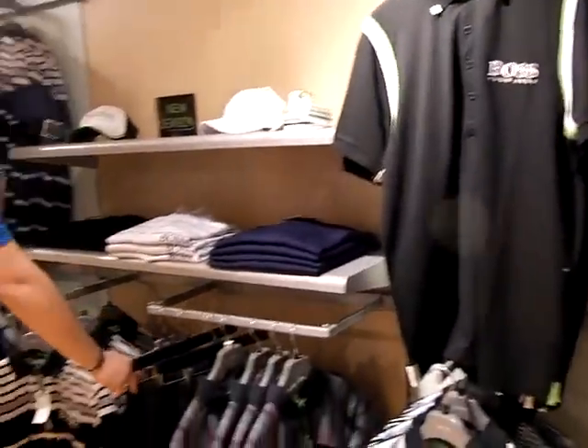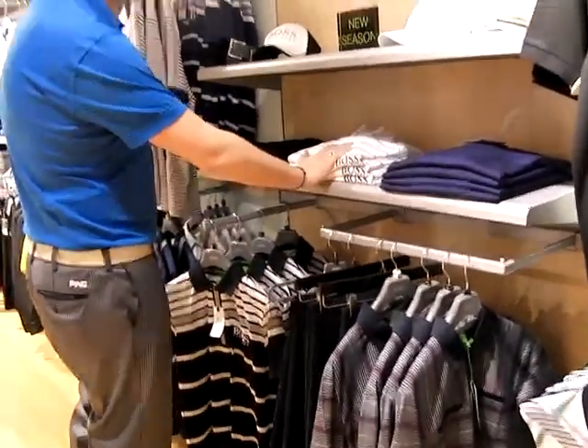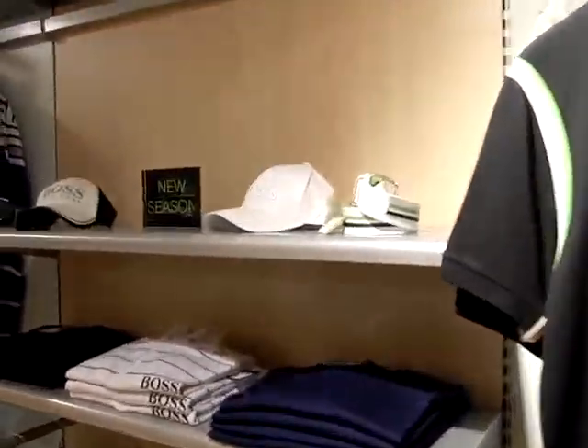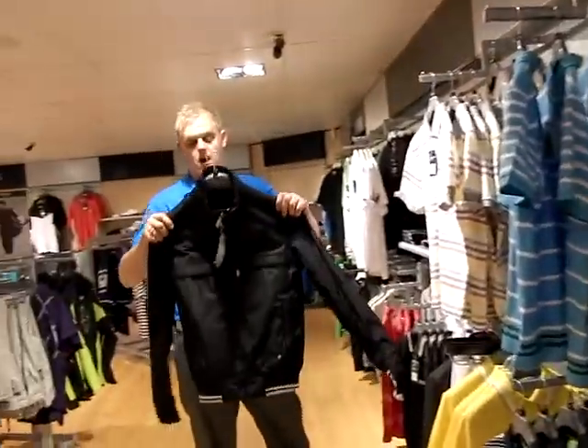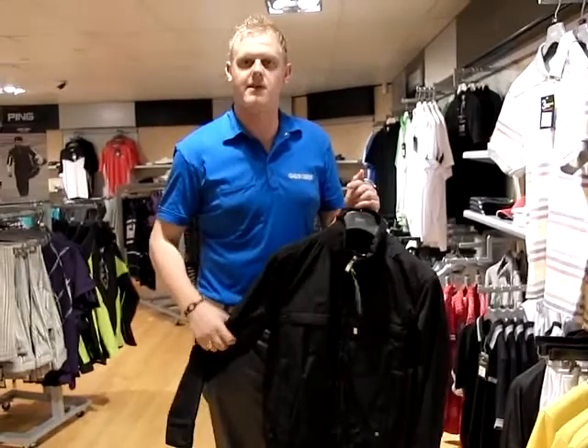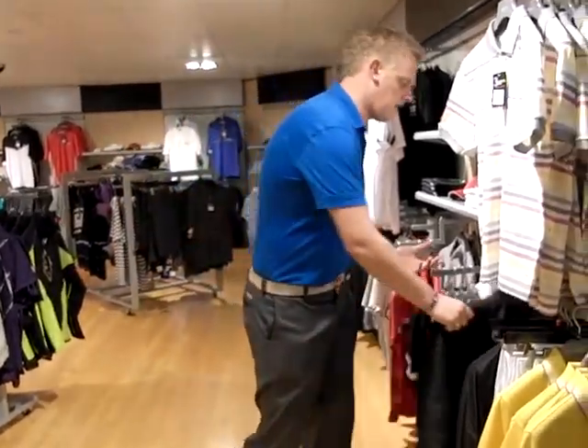We have however got the Hugo Boss trousers, the Hugo Boss jumpers and again the Hugo Boss design belts. And another thing that's new for 2011 is the new Hugo Boss jacket. This is a very stylish jacket but it's also got waterproof properties as well for if you use it to play golf.